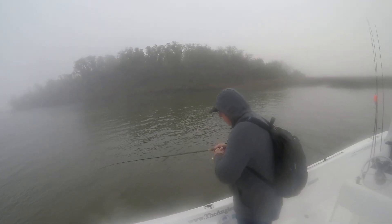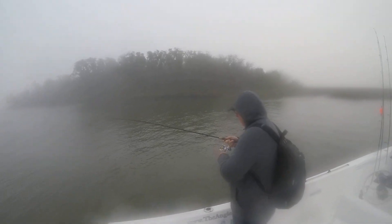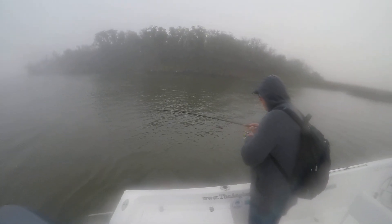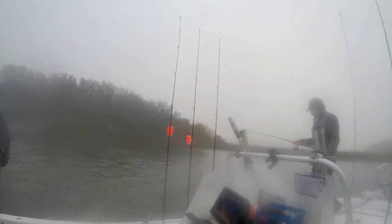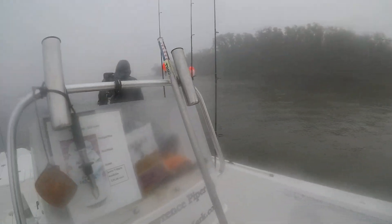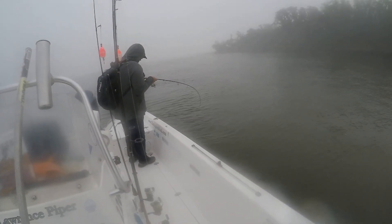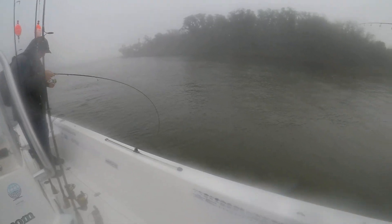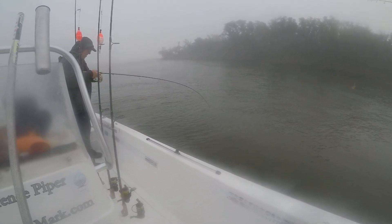There you go, work him in like that. Yeah, you got him. If he takes off running, just stop reeling and hold him. I'm going to swing the boat around. You may have to deal with that ladder back there again.